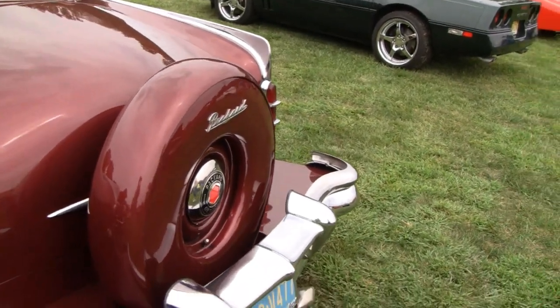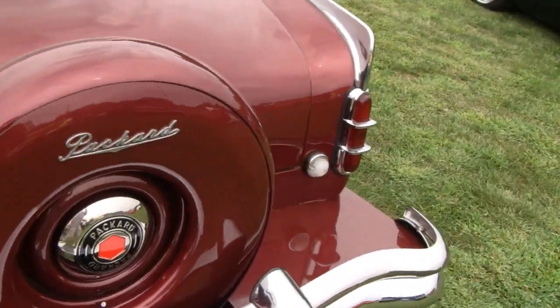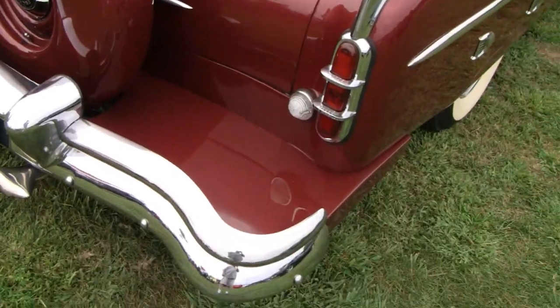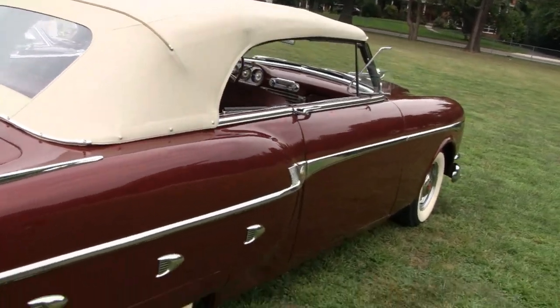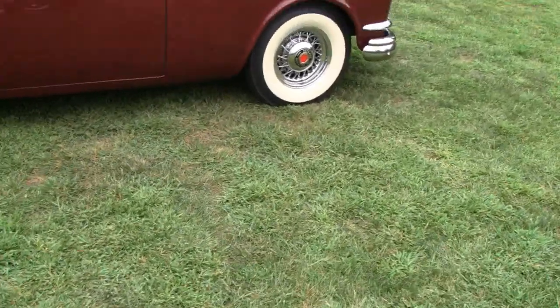Look at that Continental kit on there too. Pretty cool. Don't know if they called it a Continental kit back then though. You can get a better look at it over here.